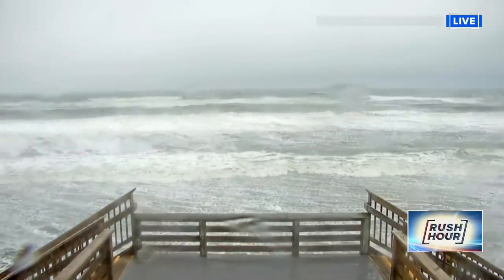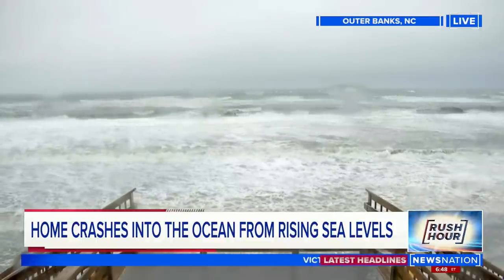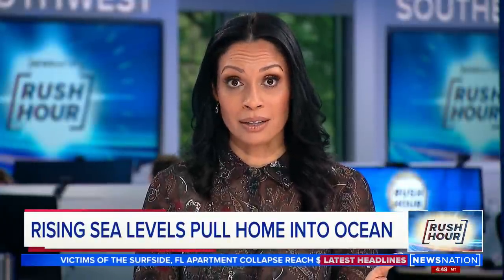You are looking live at some choppy waters outside the Corolla Light Resort in the Outer Banks of North Carolina. These waters doing more than just making waves in the state — there are rising water levels in North Carolina, costing some people their homes. Take a look.